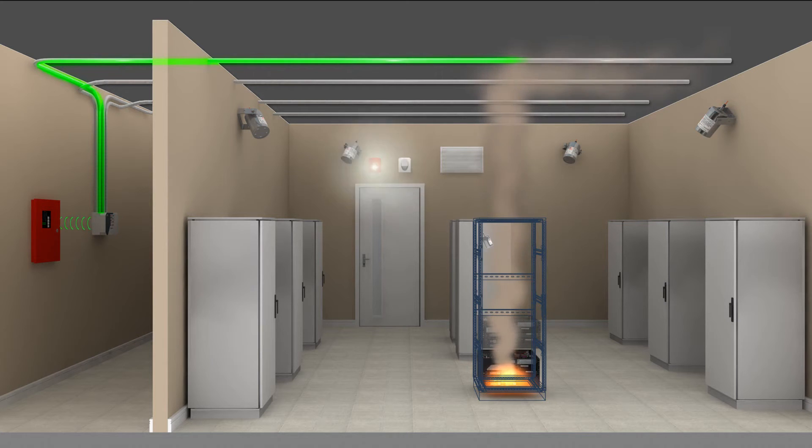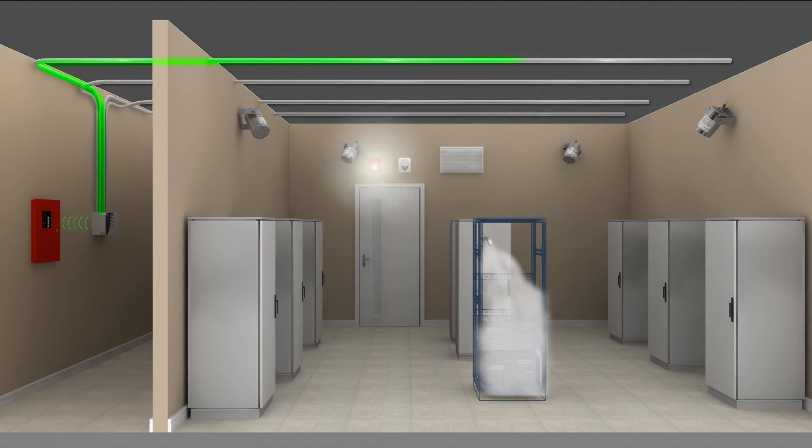As the fire continues to grow, the rising temperature inside the cabinet initiates the discharge of a STATX unit. Condensed aerosol chemically interacts with the fire, extinguishing it within seconds, remaining in suspension to prevent re-ignition of the fire.